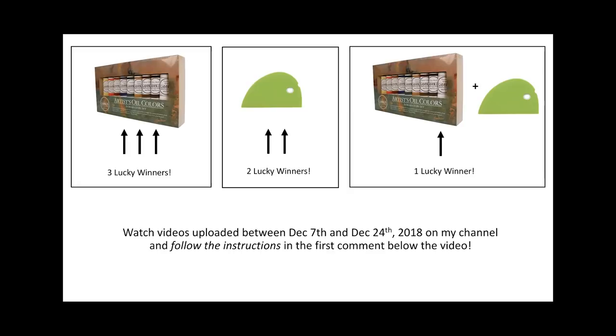These are professional artist grade oil paints. Two lucky winners are going to receive a silicone Messermeister tool which is absolutely fabulous for working in cold wax and oil, acrylics, or other mediums, and one lucky winner will receive both items. Watch the videos uploaded between December 7th and December 24th, 2018 on my channel — instructions for how you can participate are in the first comment below the video. Good luck everybody and thanks again for watching my channel.